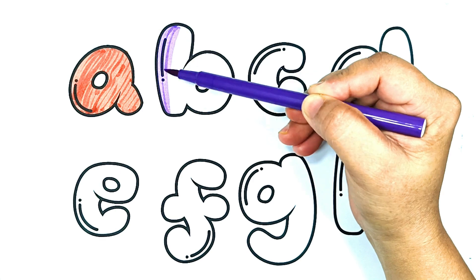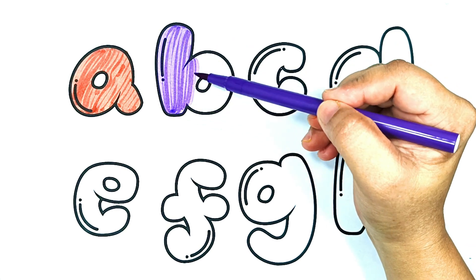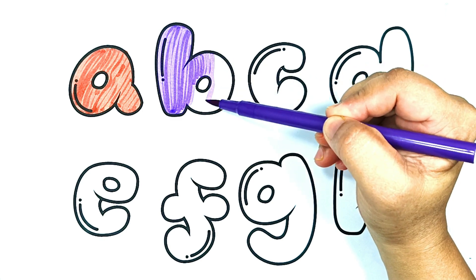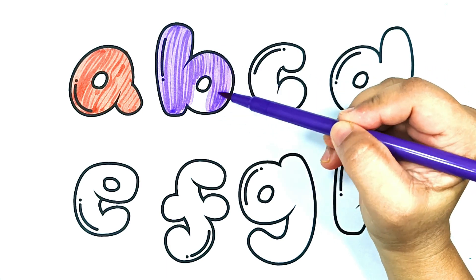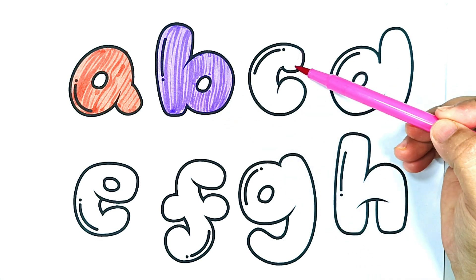Purple color. B is for ball. B. Bouncy ball fun with friends. B is for ball. Pink color.